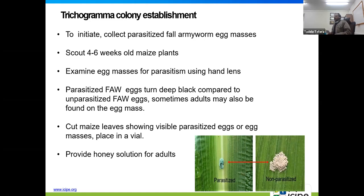To establish a Trichogramma colony, we initiate colony establishment through a field survey or scouting. If we want to release to control fall armyworm, we scout four to six week old maize plants — the right time when fall armyworms are laying eggs on maize. We examine egg masses for parasitism using hand lenses. When eggs are parasitized, they turn deep black compared to unparasitized ones. Adult wasps can also be found nearby parasitized eggs.